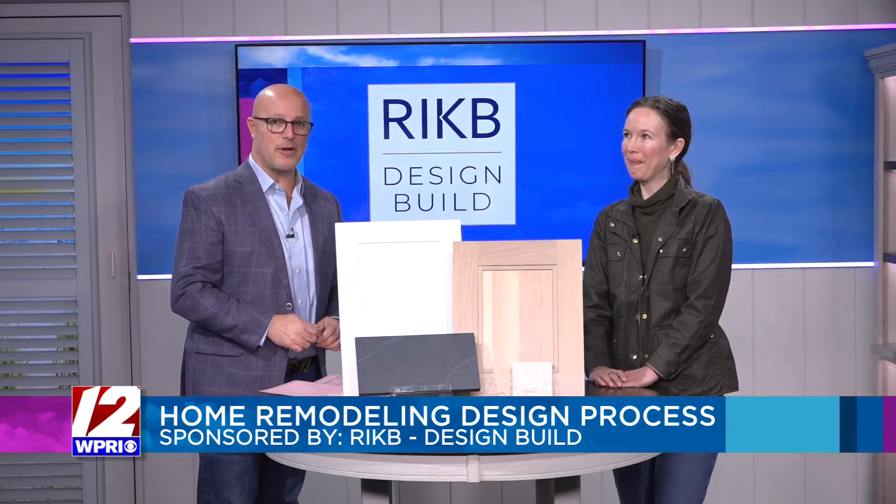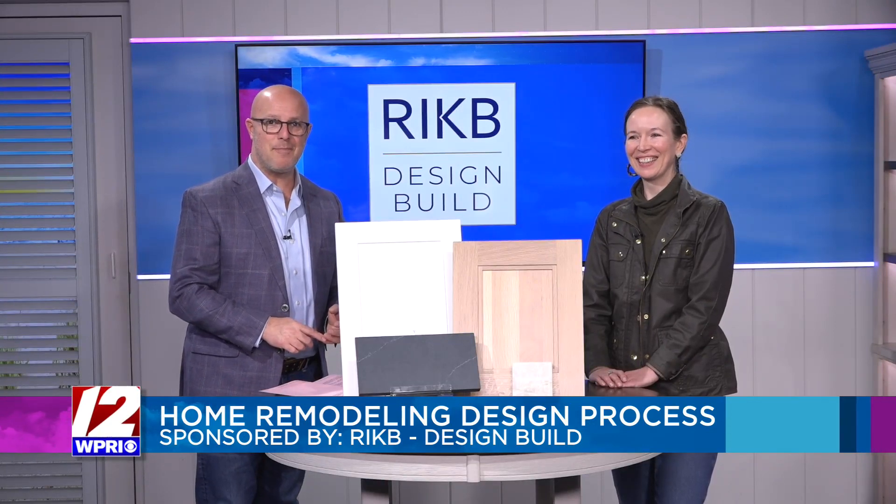It is the place to go for a remodel, and they have won national awards for their kitchen, bath, and multi-room renovations. Joining us today to help us through this design process is Erica Pearson with Rhode Island Kitchen and Bath Design.